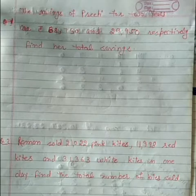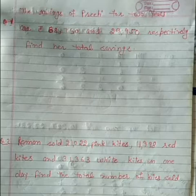Hello everyone, welcome to my classes — Primary Learning with Kusum. Today we are doing the second part of addition up to five-digit numbers. We have already done the first part of addition of five-digit numbers.